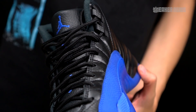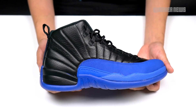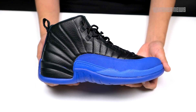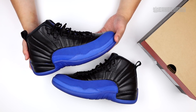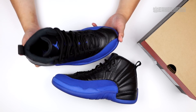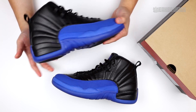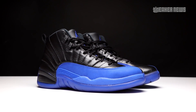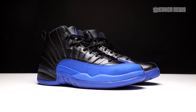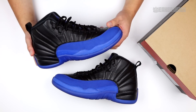With most Air Jordan retros that are considered general releases, these aren't going to fly off the shelves necessarily. But if you want a pair, just don't sleep on the release date — cop them at retail. They'll be available in full family sizes: adult, grade school, little kids, and toddler. We think it's one of the best drops of September. We hope you guys enjoyed this quick review. Let us know in the comments what other colorways you'd like to see on the Jordan 12, or if you think they should bring back other OGs. Make sure you subscribe to our channel and like the video — we'll catch you in the next one.